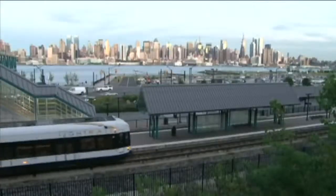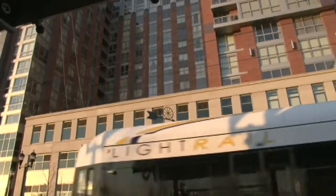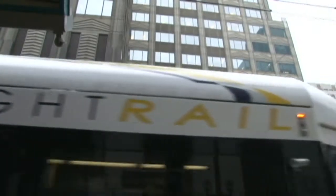The Hudson Bergen Light Rail in northern New Jersey has encouraged incredible amounts of residential and office development. Ridership on the Hudson Bergen Light Rail system has steadily grown since we first put together the operating segment in 2000.